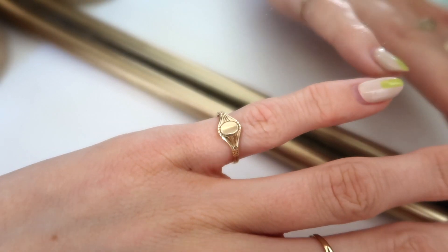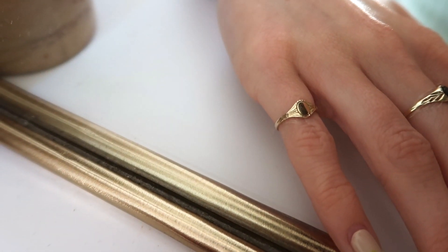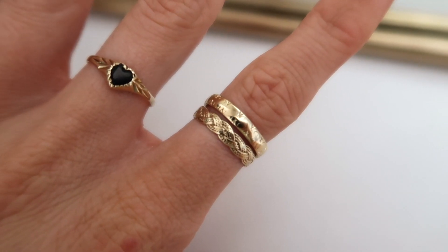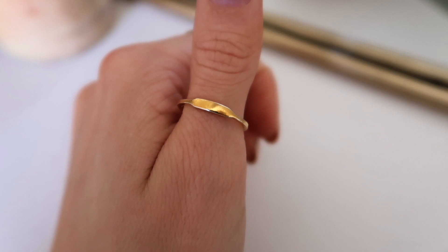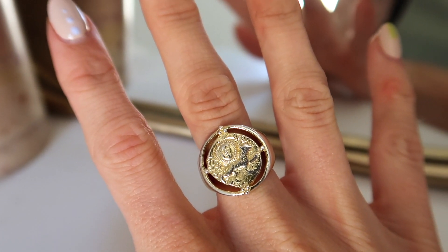Now onto my rings, which I always wear every single day and never take off. Number eleven is from Catbird, which I got when I was in New York City - this one is 14 karat gold, I absolutely love it, it goes on my little pinky. I'm not going to number the family ring as I don't know where you can buy it. Number twelve is the thumb ring from Astrid and Mew. Number thirteen is my Ania Hay big signet ring, which is also adjustable.